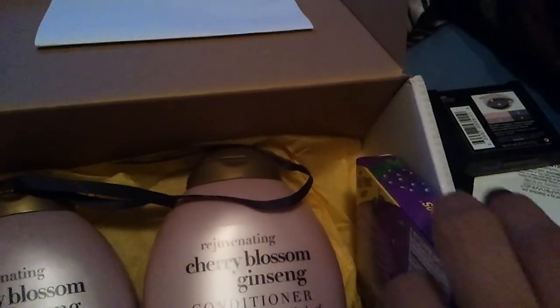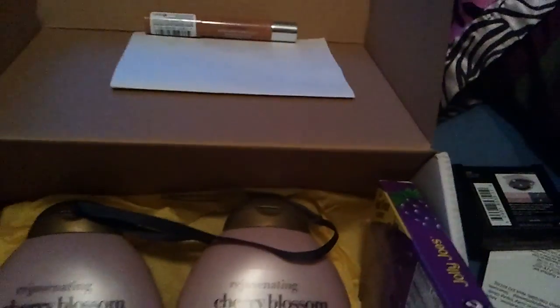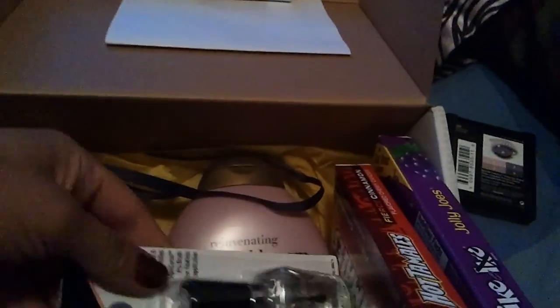I absolutely love the items in the box. It's not something I would have thought of, but thanks Amy.